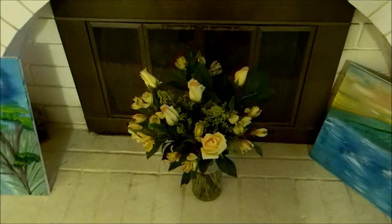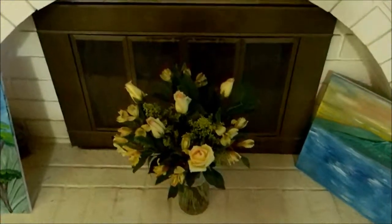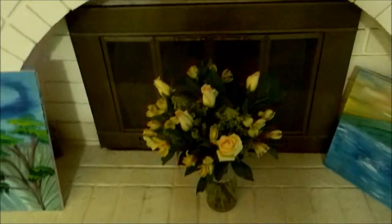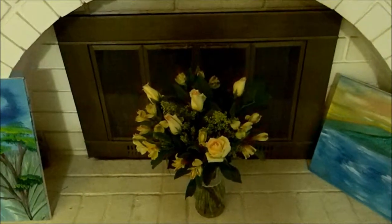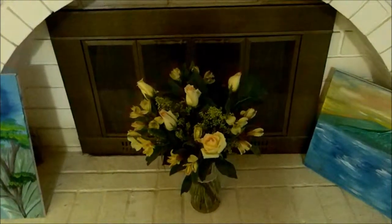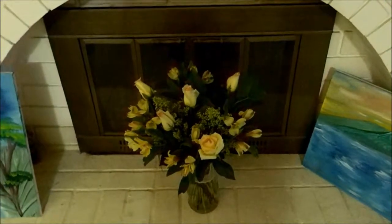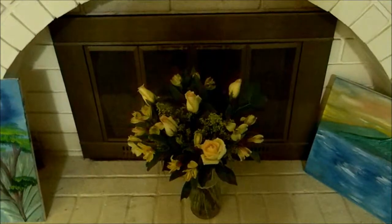Also for my birthday, I got some flowers. These are the nice flowers that Bill picked out for me. We put them here in the living room instead of on the bar because Roscoe has a bad habit of eating flowers, so we need to keep a close eye on him so he doesn't eat my flowers.